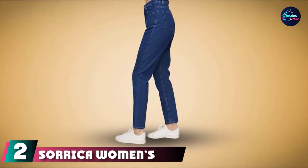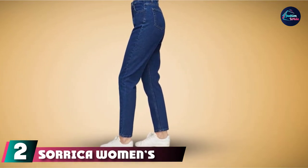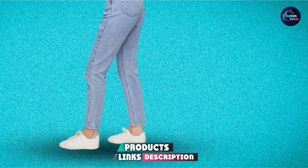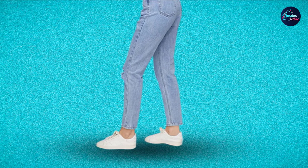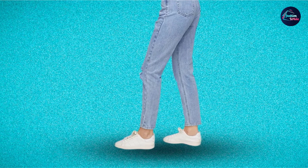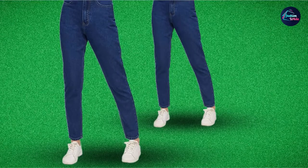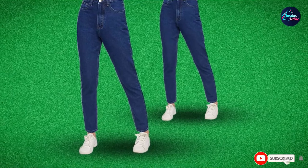Moving on to the next at number 2 with Soroka Women's Mom Jeans. If you're unsure of what to wear for the upcoming party, vacation, or that trip down to the grocery store, just slide into your favorite pair of vintage mom jeans and you're good to go. These jeans from Soroka are made from a comfortable blend of cotton and polyester and are high-waisted for a flattering look. Stretchable and breathable, this pair is washing machine-friendly and is made to last.